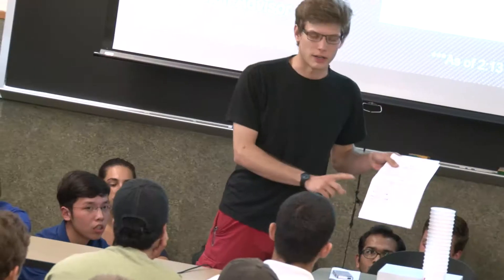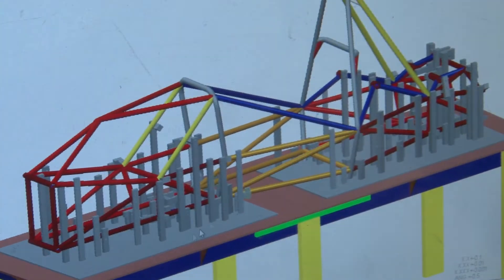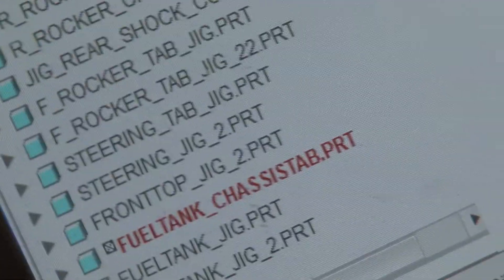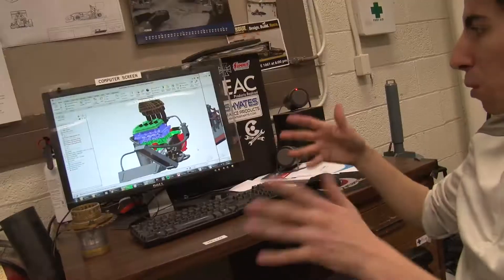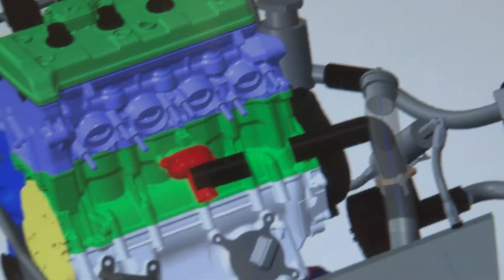The summer is basically the design phase. We design the suspension points of the car, and the chassis is designed around those suspension points. From there, all the other sub-teams design their components. You have powertrain designing the intake, the oil system, the cooling system, and then you have drivetrain designing how the power is transferred from the engine to the wheels.